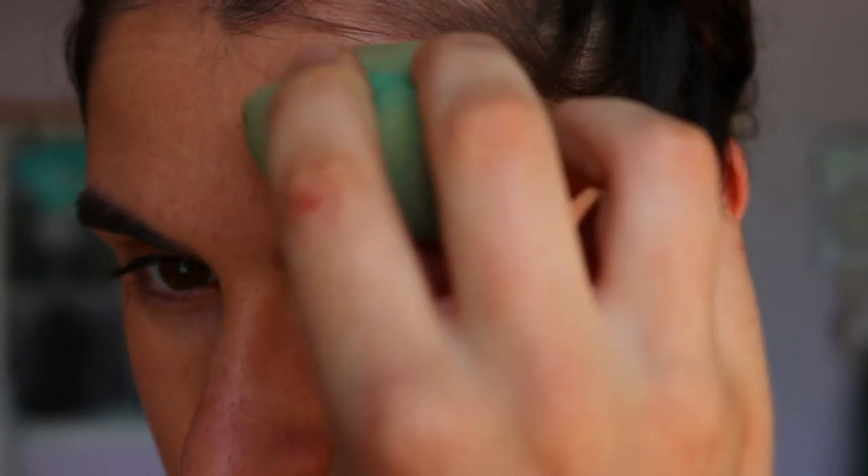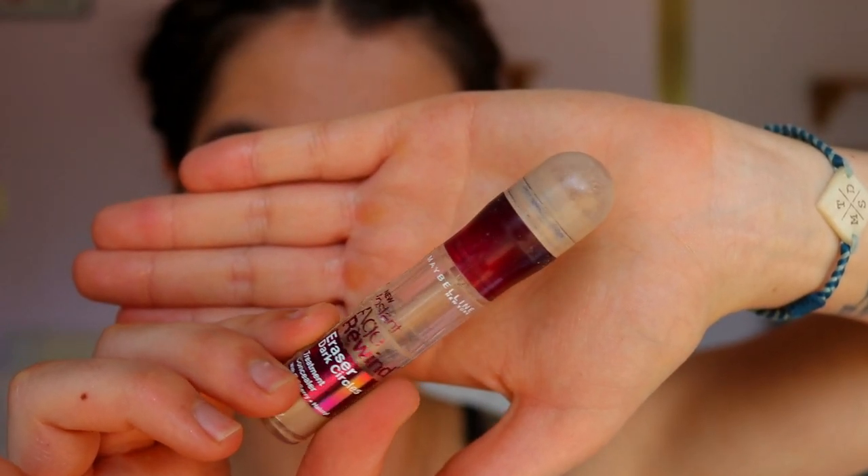A cream bronzer is a little bit more natural than a powder bronzer and I find it lasts longer on my skin throughout the day.